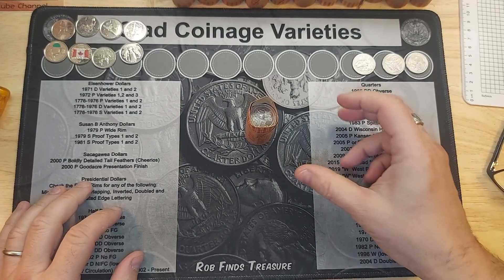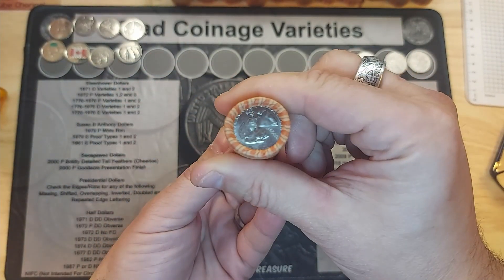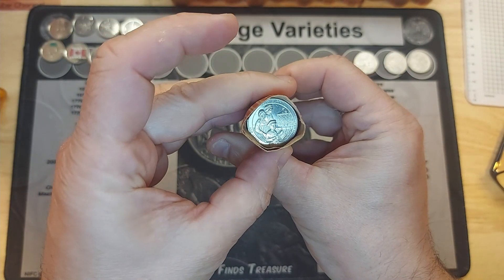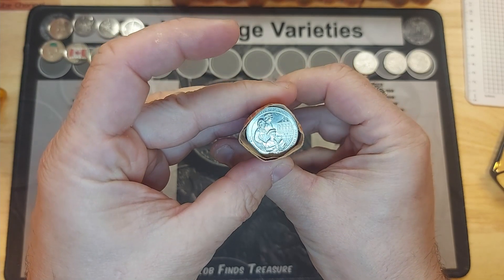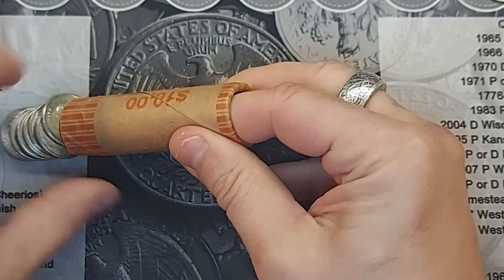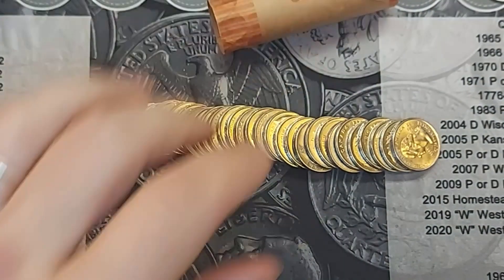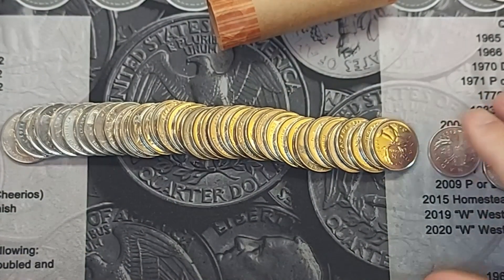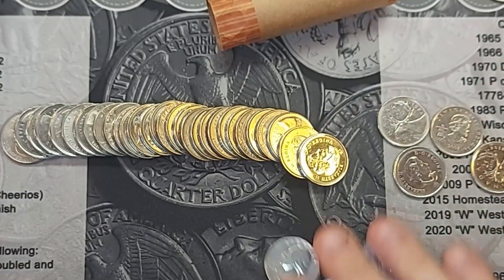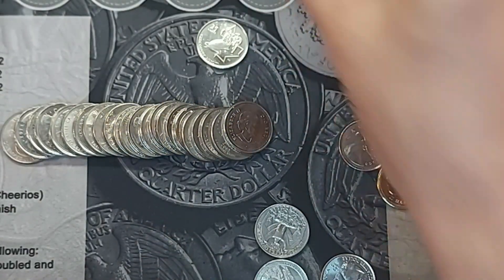I thought I'd bring you in on roll five for a potentially interesting roll. The ender on here is an American quarter and the ender on the other side is also an American quarter. So let's see — maybe I have a full roll of Americans. No... but another American, another American, another one — this one is richer than usual in American quarters.